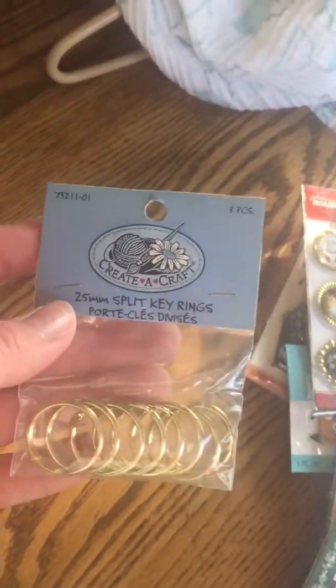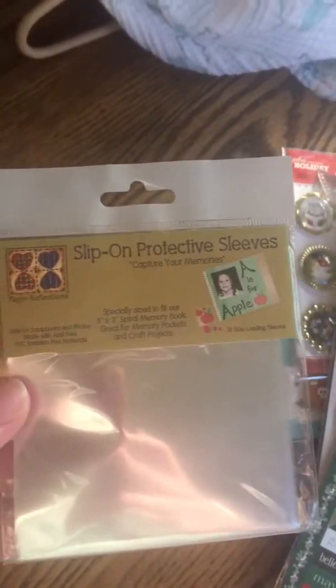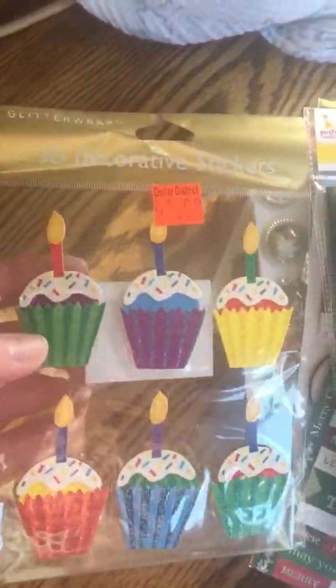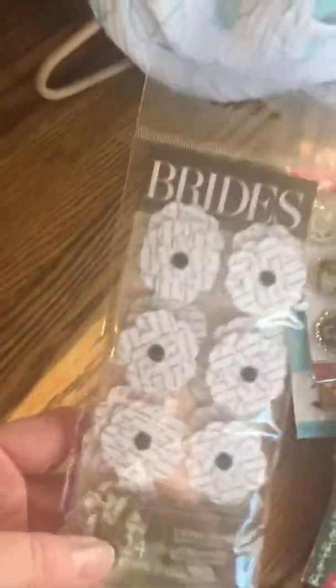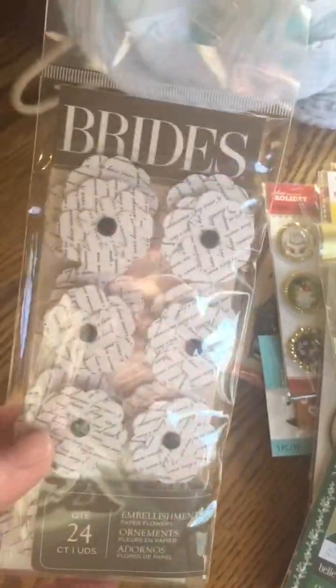Just a couple of other craft supplies — some split rings that I'd like to use to make beaded tassels and things, a six-pack of chalk, some gift bag paper bags at $1.49, and some little slip-on protective mini plastic sleeves — good for making embellishments and sending them in the mail. I got one pack of 3D cupcake stickers for $0.50, and one pack of pretty black and white word-print flowers — you get 24 in the pack — for just $1.00.